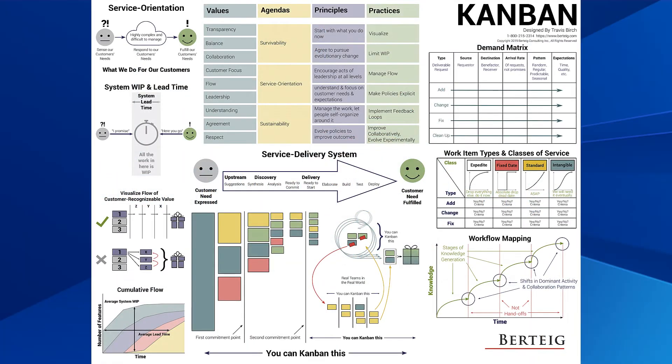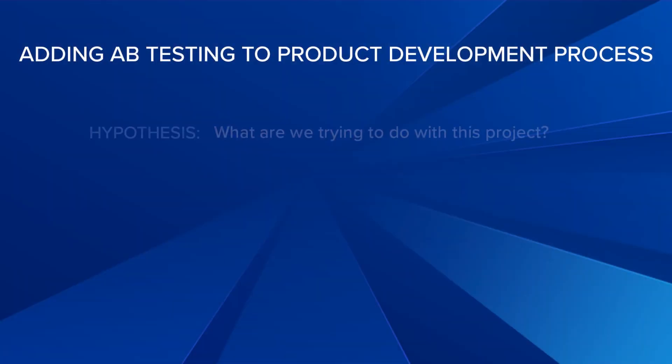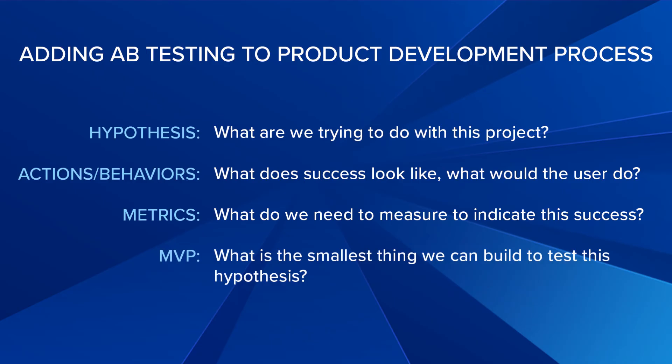Let's talk about how A/B testing fits into the product development process. Product managers have systems like Agile, Scrum, and Kanban, and each of these has a different definition of done — sometimes done just means shipped, sometimes it means accepted user stories, sometimes it means stakeholders have signed off. But in hundreds of systems, I've yet to see one that defines success in terms of business impact. The good news is, whatever system you use, you can redefine what done means to add experimentation. Before building a new feature, define what success looks like: the hypothesis, the user behaviors that signal success, the metrics, and the smallest thing you can build to test the hypothesis.